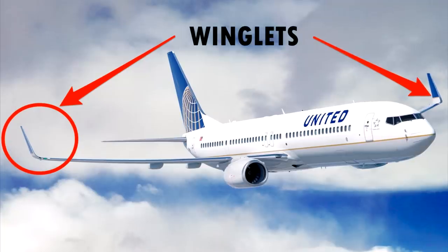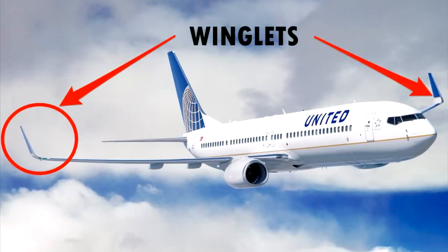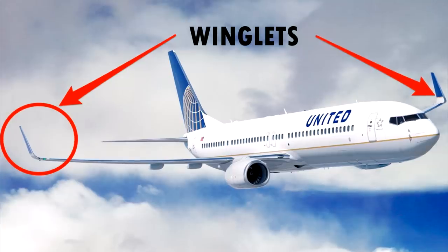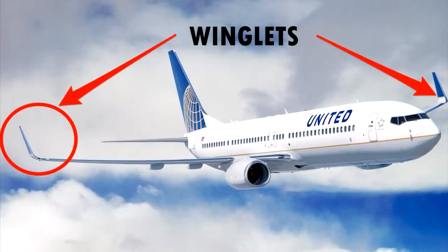Now many of you will know that the 777 does not have winglets unlike many other aircraft. Winglets are featured on many aircraft to decrease the size of vortices at the tip of the wing.